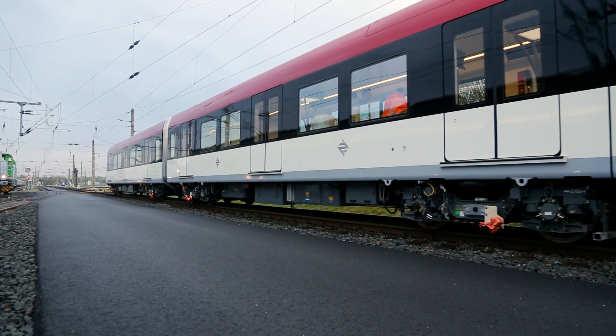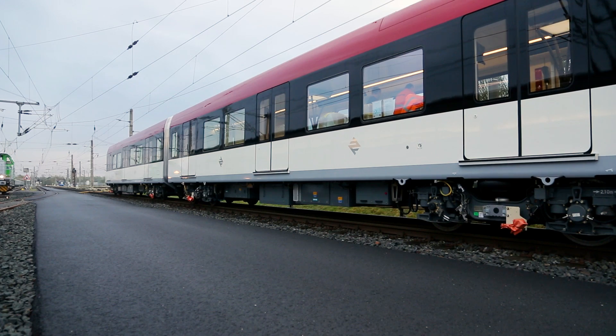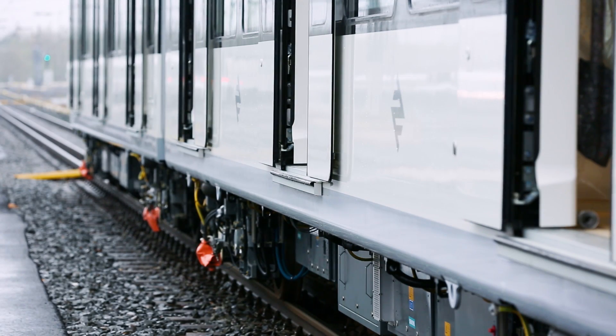The platforms of the stations are equipped with platform screen doors. So it is very important that the train stops exactly in front of the door, and the passenger has to enter the train exactly where they should be.